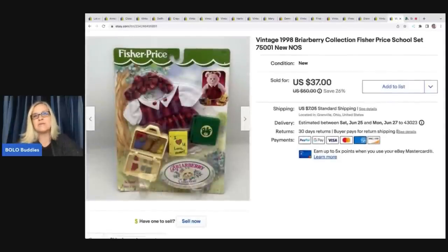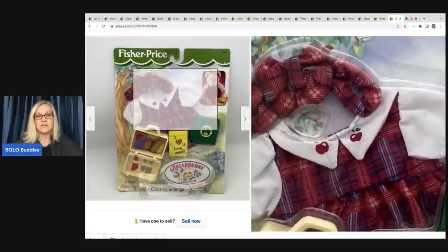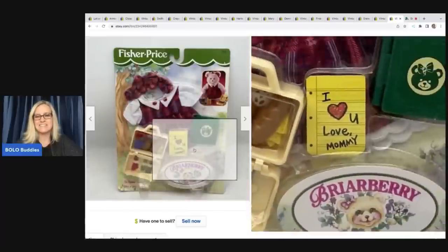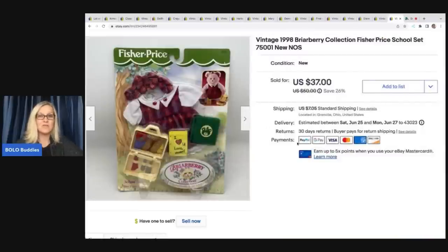This is a vintage 1998 Briarberry Collection Fisher Price school set. Briarberry are these bears, and this is a little outfit and play set with accessories. Super cute item. I got this at a garage sale for a dollar along with some others. Anything new old stock — especially a sealed toy — I'll pick those up because somebody is going to be looking for them and you'll get more money for it. This sold for $37; the buyer was all in for $46.69.